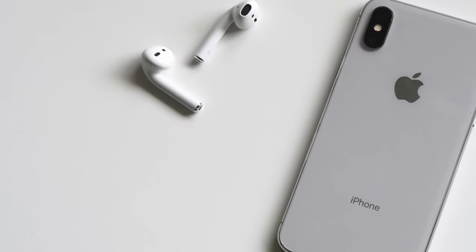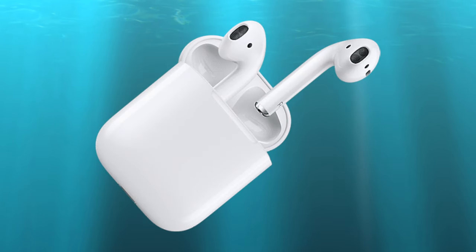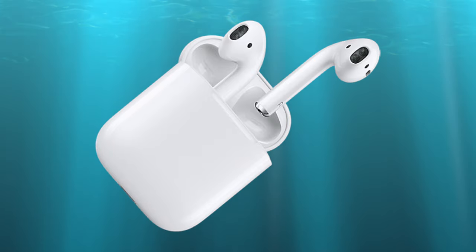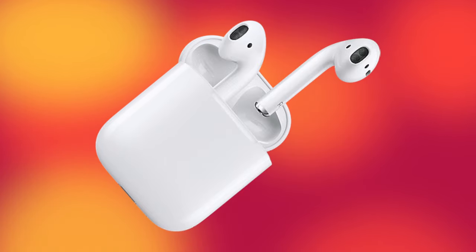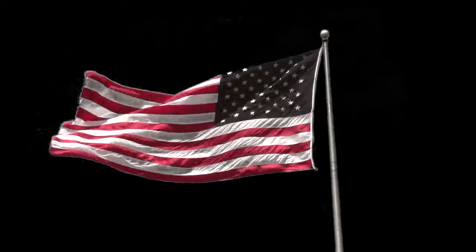The new AirPods 2 also have 3 hours of talk time instead of 2 on the first generation. All in all, if you think new features like wireless charging, longer talk time, or hands-free Siri are worth the upgrade, then you should get the new AirPods 2. But if you think the features aren't a big deal, then the upgrade is probably not worth an additional $169 or $199 in the United States.